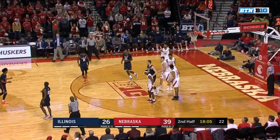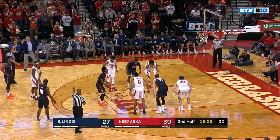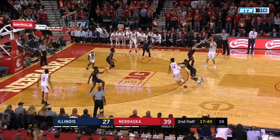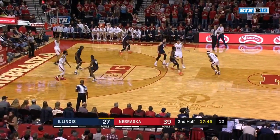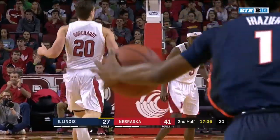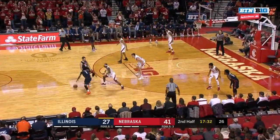Trent Frazier. He's been good at the line so far. His work ethic and his ability to just continue to get better — as he did Monday against Clemson, where he played 16 minutes off the bench. Allen tried to go backdoor again; Nebraska had some success with that in the first half. Watson still in with his three fouls.